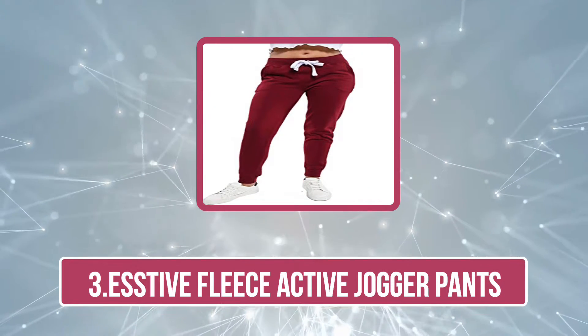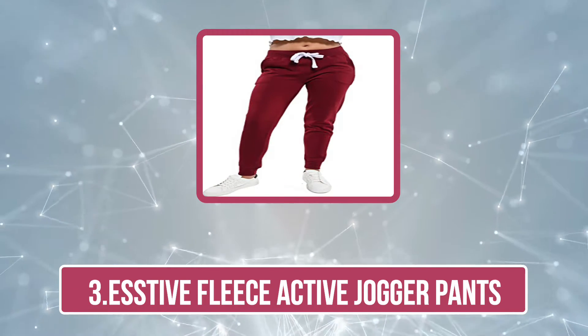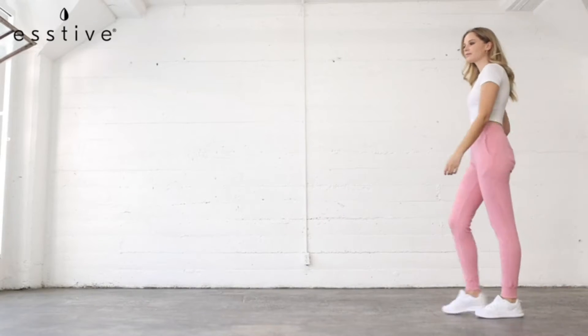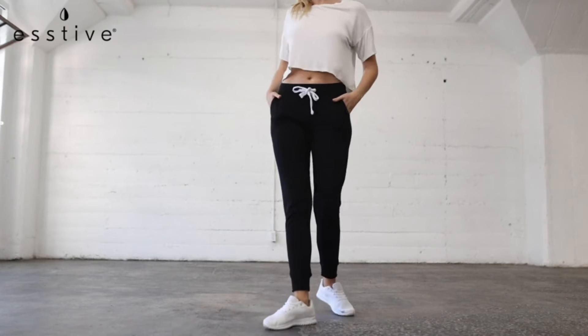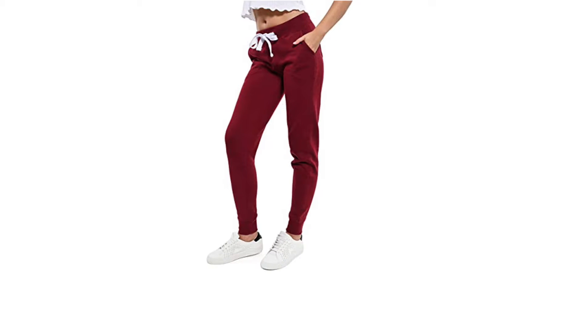Now number three: Estive Fleece Active Jogger Pants. The Estive Fleece Active Jogger Pants provide a sleek fit and are so comfortable that you'd want to practically live in them. The design features two side pockets, two back pockets, ankle cuffs, and an elastic waist, giving you all-in-one comfort. These soft fleece jogger pants are comfortable enough to be worn during your workouts or a casual day out.